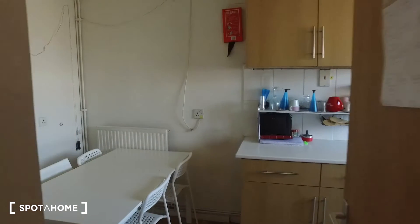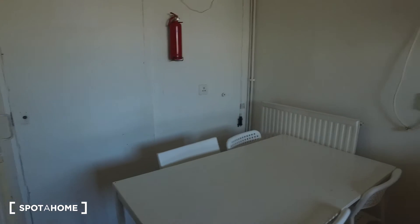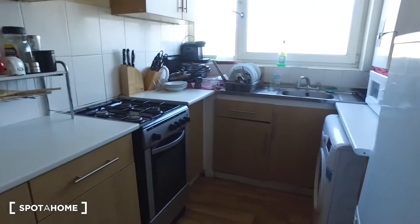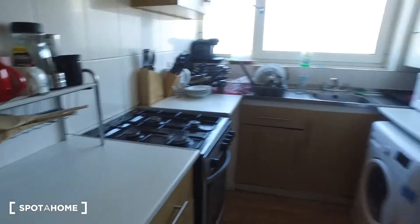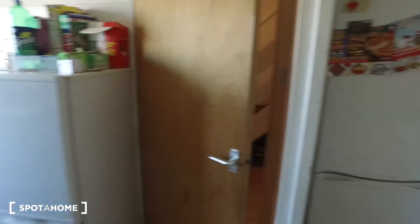Moving on to the kitchen, immediately we see on the left we have the dining table, and to our right is where most of the appliances are. Coming further into the kitchen, we can see we have the fridge and freezer in this corner — so we have two sets of fridge and freezer. Inside this door there's also some more storage space, which is definitely going to be great if you have lots of things to store.